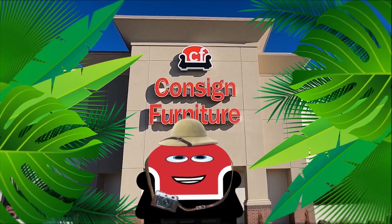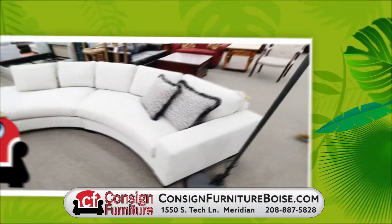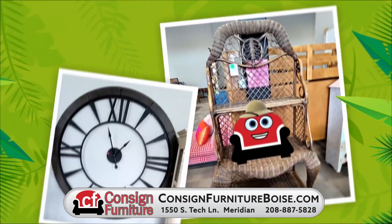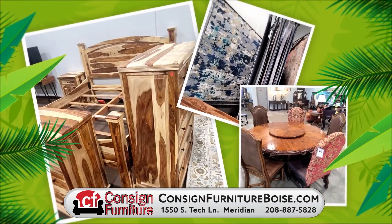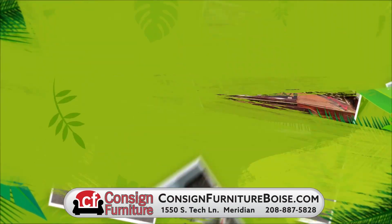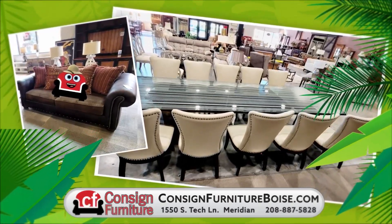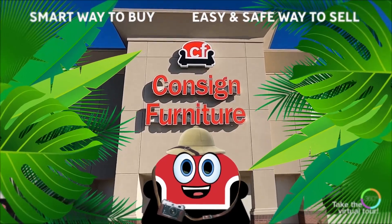I recently took a safari into the vast land of consigned furniture. Let me show you what I found. All kinds of unique treasures for your home around every corner of the store — lots of rare finds like this and that. With over 60,000 square feet of inventory, come explore it all on your own safari adventure. And they're always adding more, so you'll want to come back again and again to hunt for more. Consigned Furniture — the smart way to buy, the easy and safe way to sell.